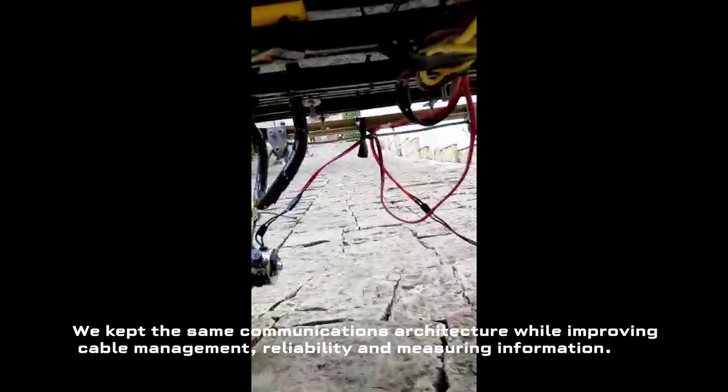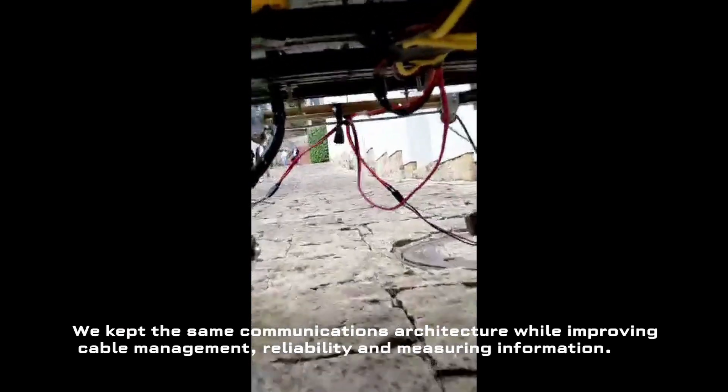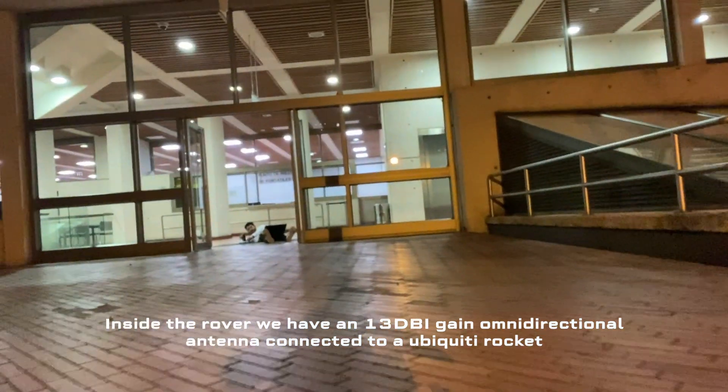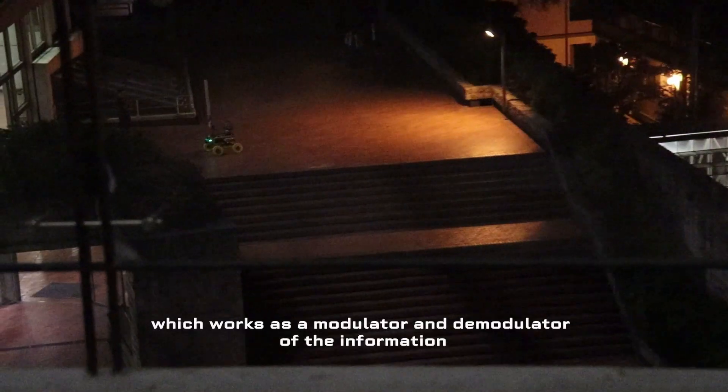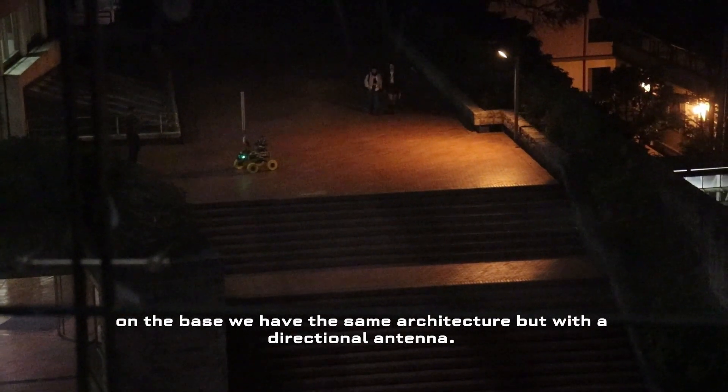We keep the same communications architecture while improving cable management, reliability, and measuring the information. Inside the rover, we have a 13 dBi omnidirectional antenna connected to a Ubiquiti Rocket, which modulates and demodulates the information. On the base, we have the same architecture, but with a sectoral antenna.